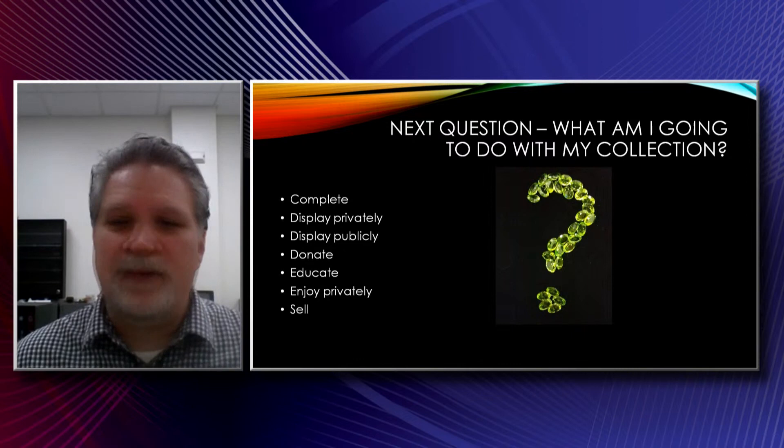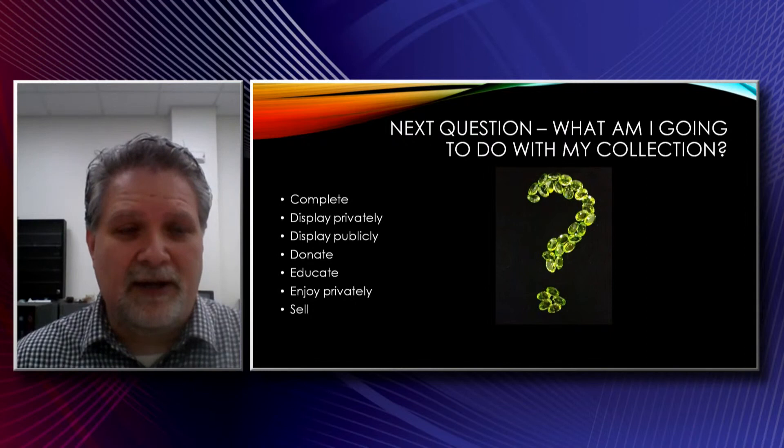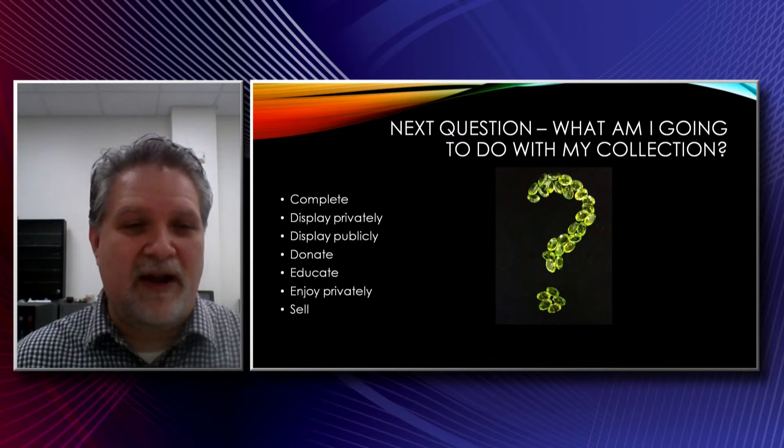Now, once you have a collection, what are you going to do with it? Some people are completionists, and depending on what it is you decide to collect, that can be challenging. There are some things that are very limited that it would be fairly easy to complete a collection on. For instance, if you wanted to do a red beryl collection, it's probably going to be pretty easy and a short list of what you need to get. But if you're going for every quartz locality in the world, then you're going to be at it for a while.